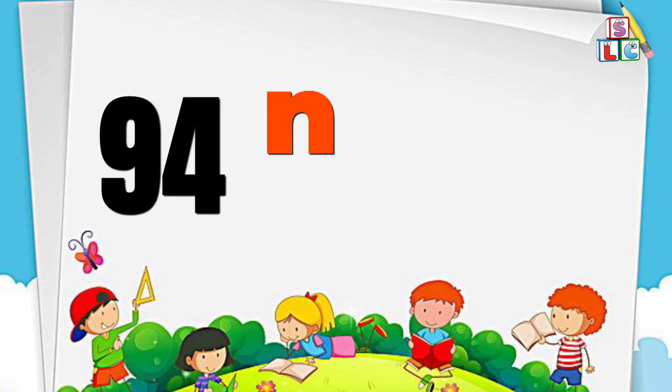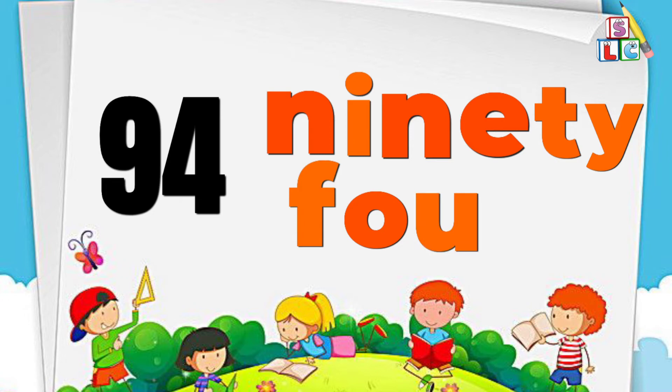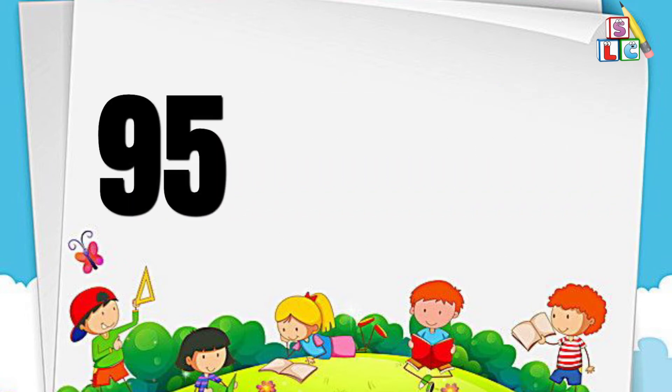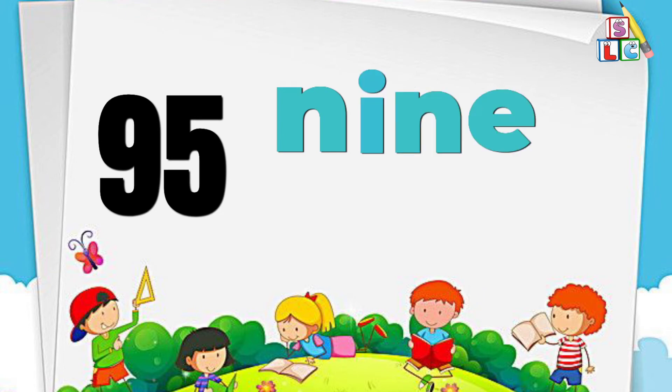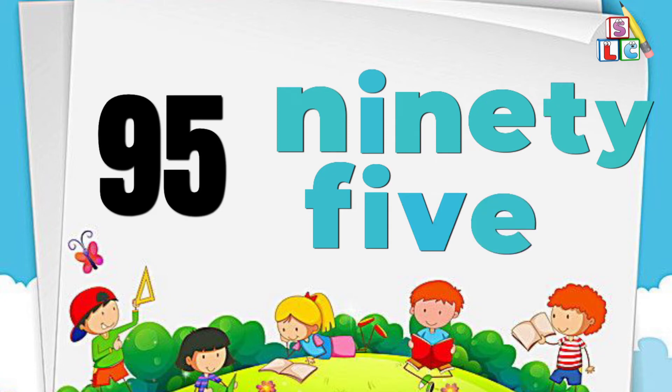Number 94: N-I-N-E-T-Y F-O-U-R, 94. Number 95: N-I-N-E-T-Y F-I-V-E, 95.